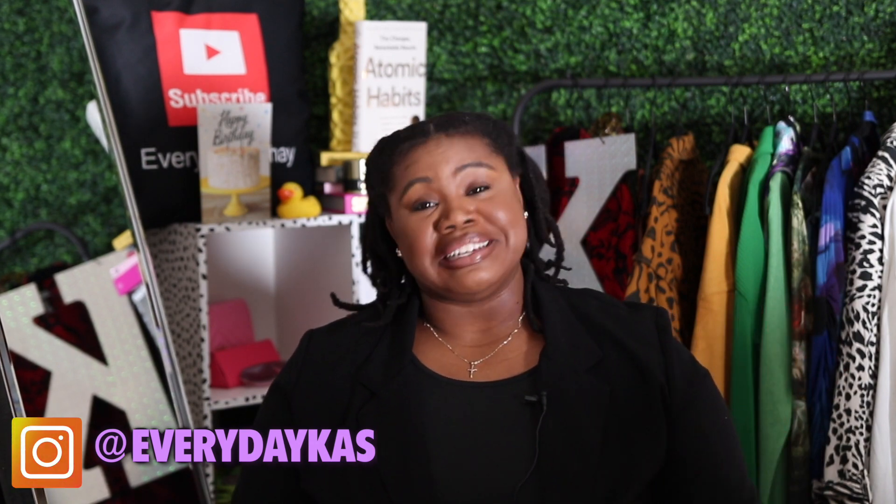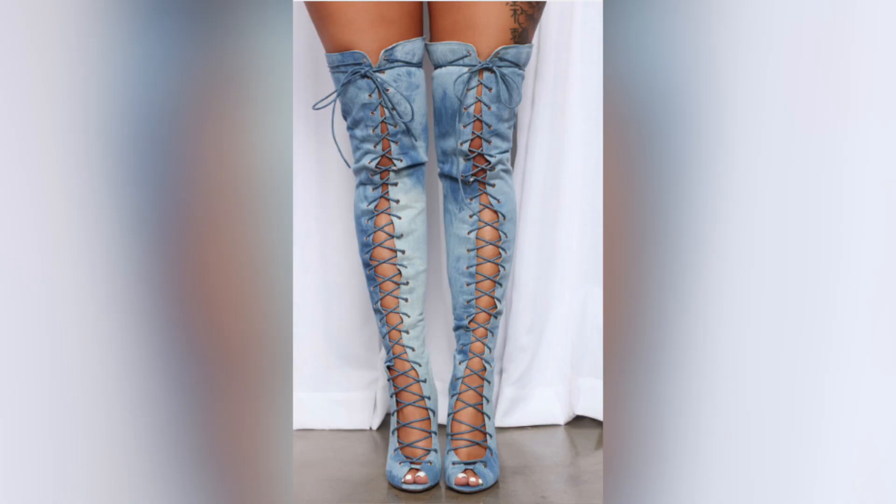Moving on to item number four — I could not resist picking up these thigh-high boots. I already had a pair of lace-up thigh-high boots like these in black. I actually have a really cool hack for how to make most of your boots thigh-high and fitted for plus size ladies — because thick thighs save lives — so let me know in the comments below and I will make that for you. I have this pair in black and I also grabbed this blue denim pair. I'm a size 10 and got these in a size 10.